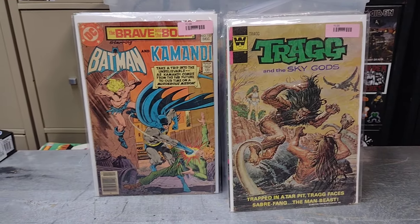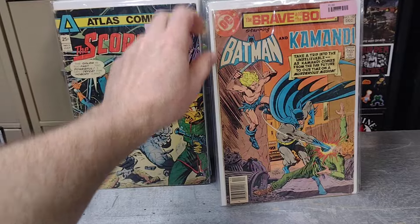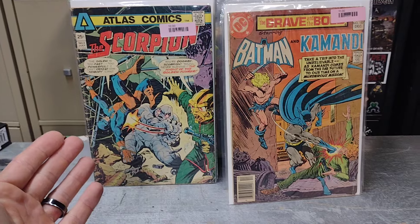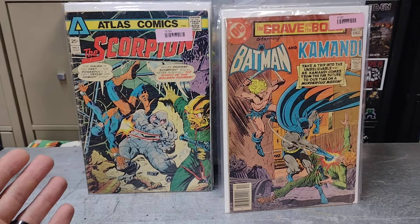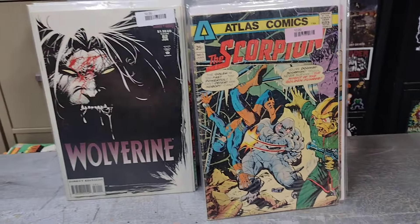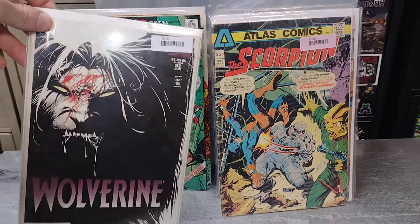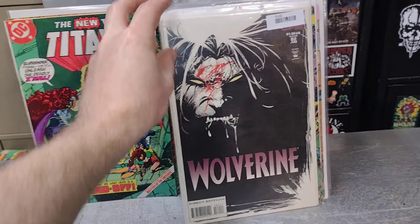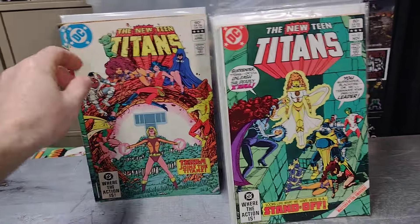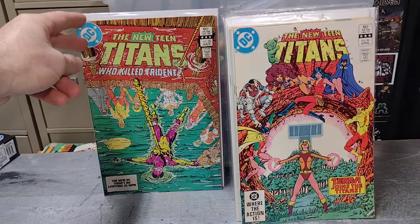I found The Brave and the Bold — Batman and Commandy. Can never go wrong with Commandy or Batman. I picked that up; it wasn't in the dollar box but two dollars. I found The Scorpion number three — I believe I have issue two, so I found another in that run. I dig those old Atlas comics. I also found a Wolverine issue, another two-dollar find but I needed it; love that cover. Then I found more Teen Titans I needed: issue number 25, issue number 30, and issue number 33 — 'Who Killed Trident?' — all in the dollar box.